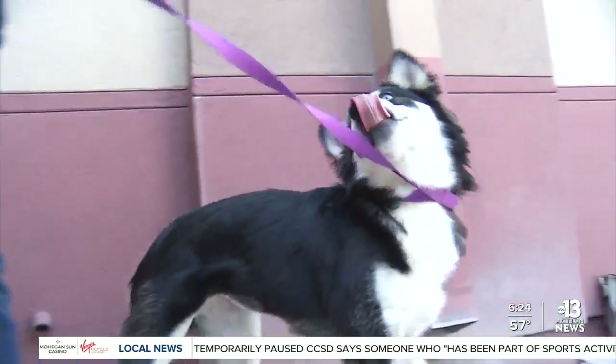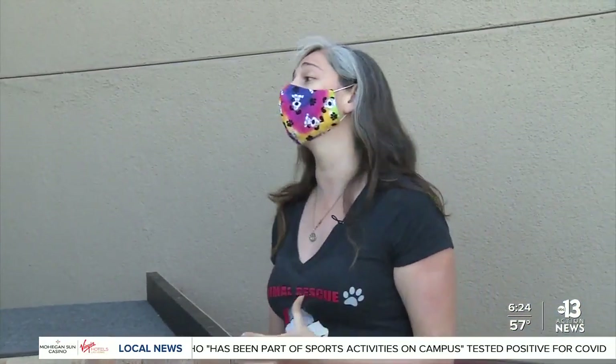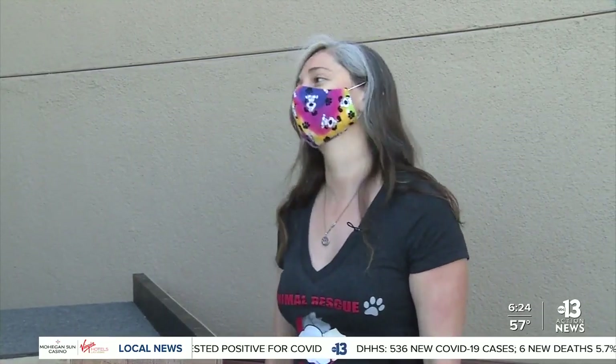Very, very playful, very energetic, very sweet, and very much in need of a home or at least a foster home so they can get out of the kennels. And she has these beautiful eyes — one brown, one blue.